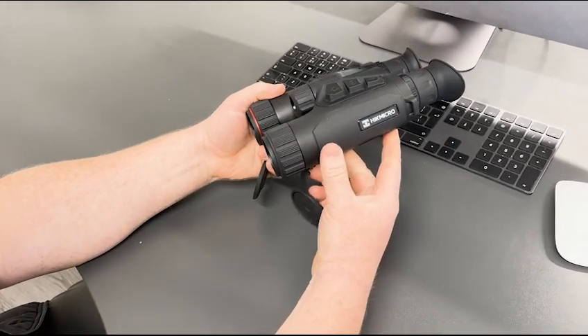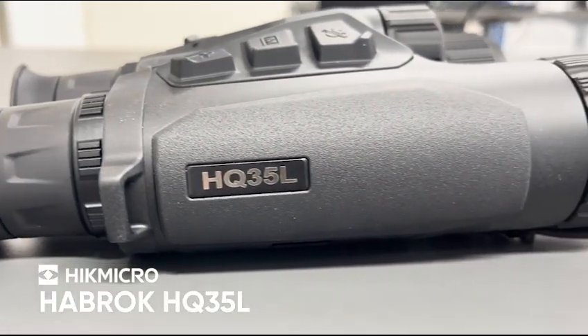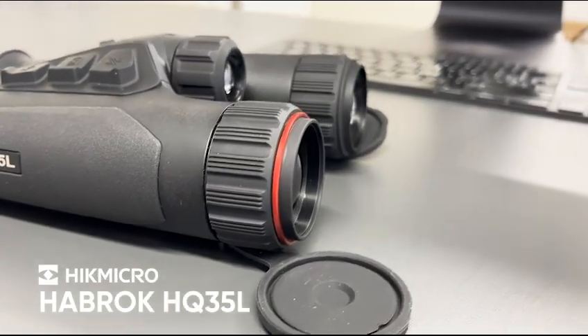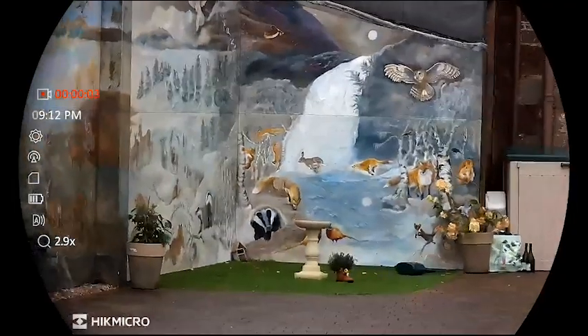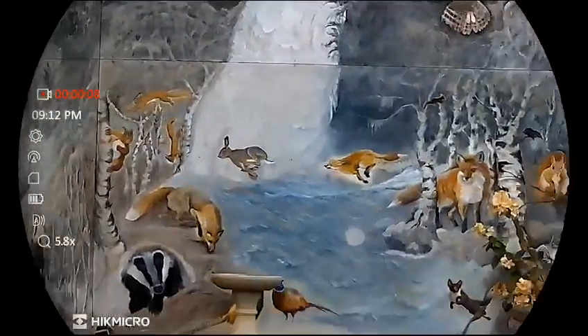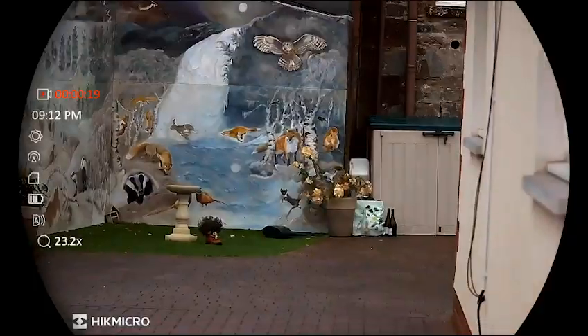Hi, I'm Paul from Scott Country International and I'm excited to tell you about the arrival of a brand new product, the Hikmicro Habrok HQ35L multi-spectral thermal imaging binoculars. These are a multi-channel binocular that have a built-in colour viewing sensor, which is also night vision at night using the infrared illuminator that's integrated into the device, and thermal.